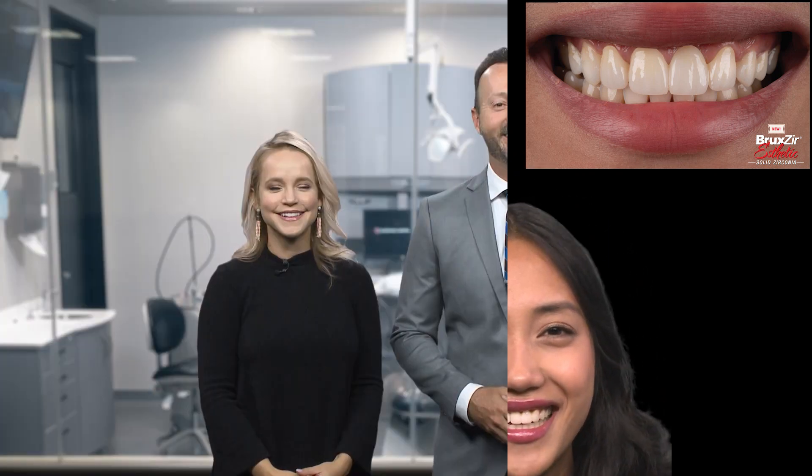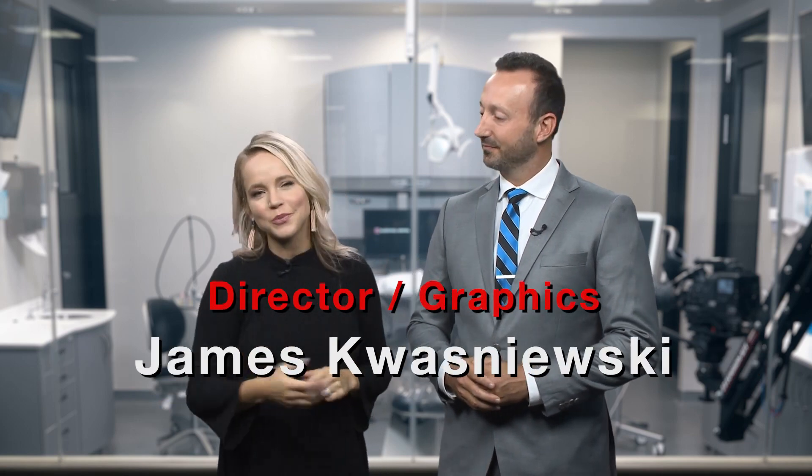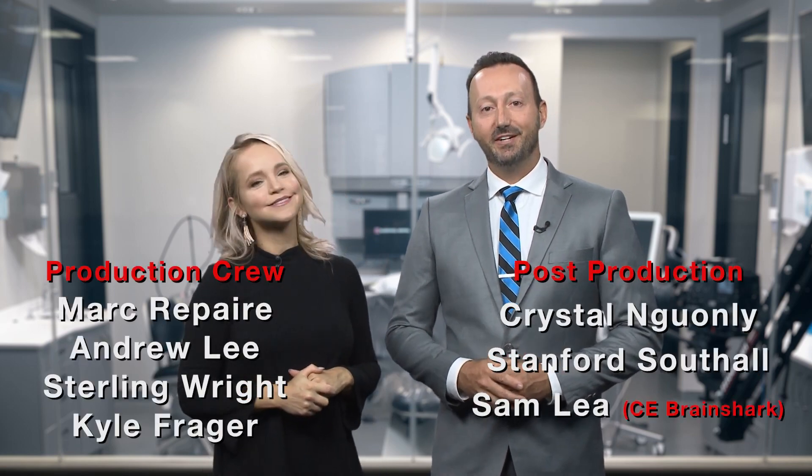Thanks for watching. Well, thank you so much for that, Dr. Mershon. And that wraps it up for today's episode. So on behalf of Will and I and everyone here at Glidewell Dental, thank you so much for watching. We'll meet you right back here next time.